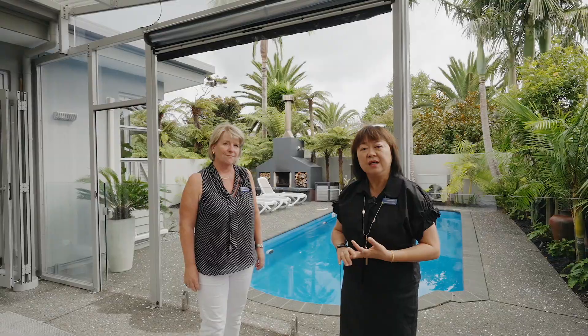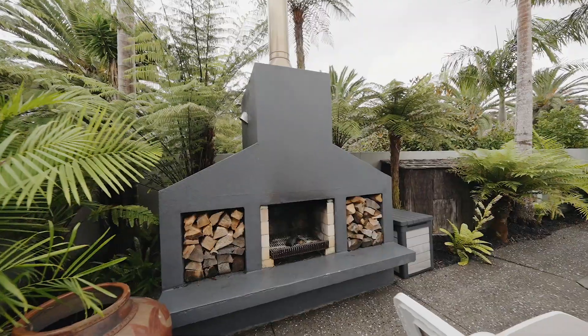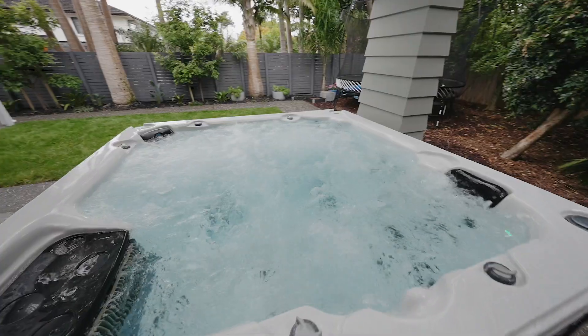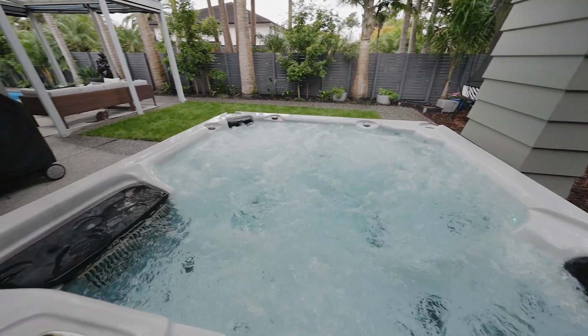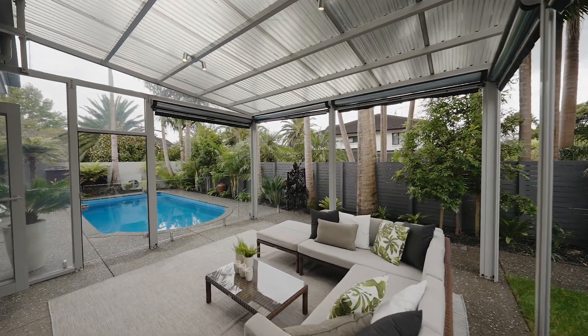lots of space for your cars. You've got a heated saltwater swimming pool, outdoor fireplace, the spa, and space for your children. And you've got an undercovered area as well — you've got almost everything.